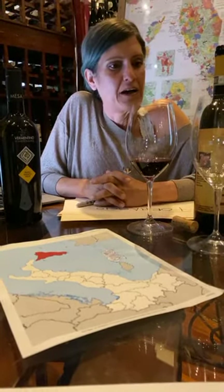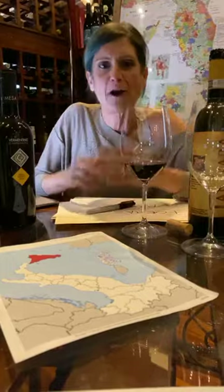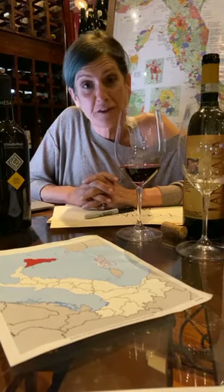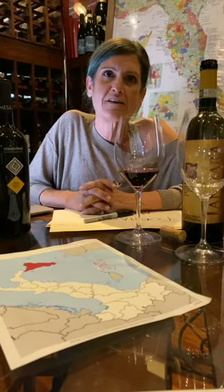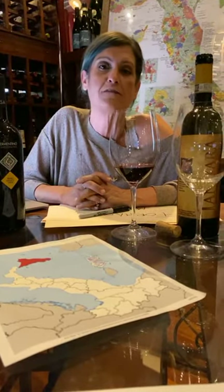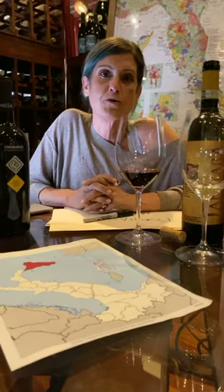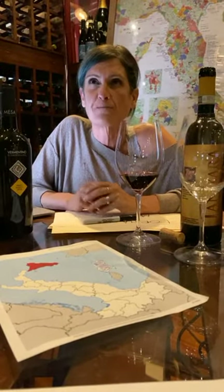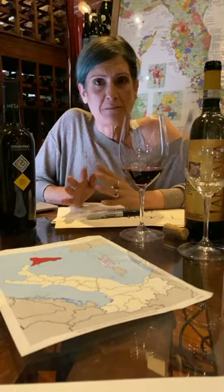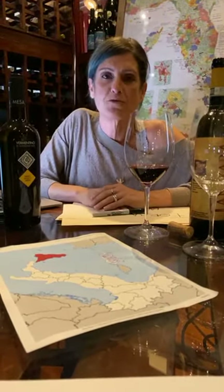Sorry for all the interruptions today — I may have lost track of my thoughts here and there, but I hope I still gave you good information about the two islands. Both are beautiful places to visit. Avoid both in the height of summer — I'd say go between April and June or between September and end of October. I was in Sicily mid-to-end of October and it was just gorgeous.